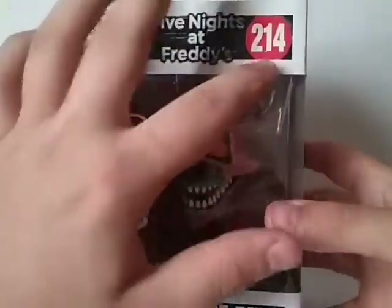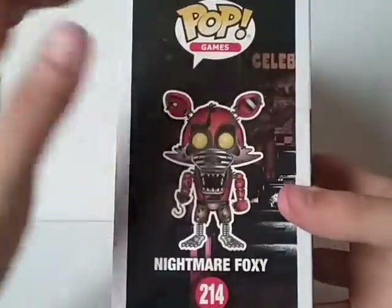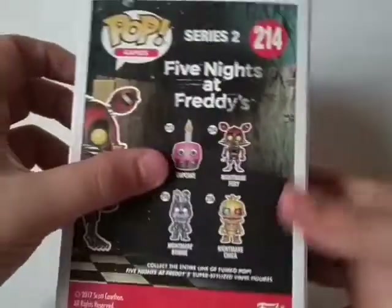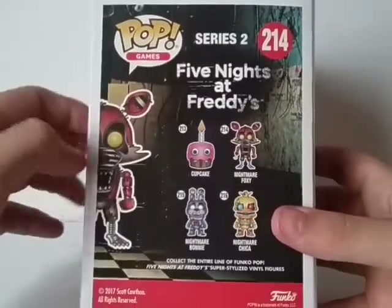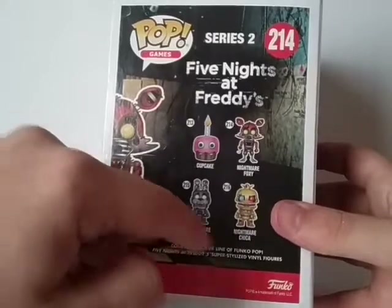Then it says Funko Pop Games right there, Five Nights at Freddy's, number 214. On the side of the packaging, you can see it says Funko Pop Games again, with more artwork of Nightmare Foxy right there. On the back, you can see more artwork of him, Funko Pop Games, Five Nights at Freddy's Series 2. Then the rest of the wave: Cupcake, Nightmare Foxy, Nightmare Bonnie, and Nightmare Chica.